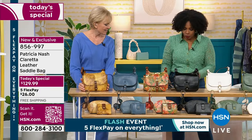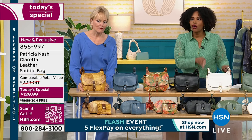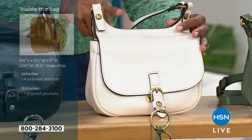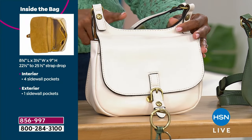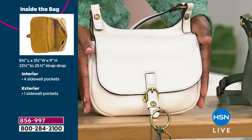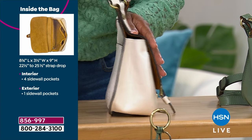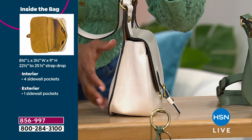Let me give you the measurements, because I do think it's big enough to hold all the things we need to carry and then a little bit more. It's nine inches from top to bottom, eight and three quarters inches from side to side, and about three and a half inches in width. Three and a half inches is a lot.